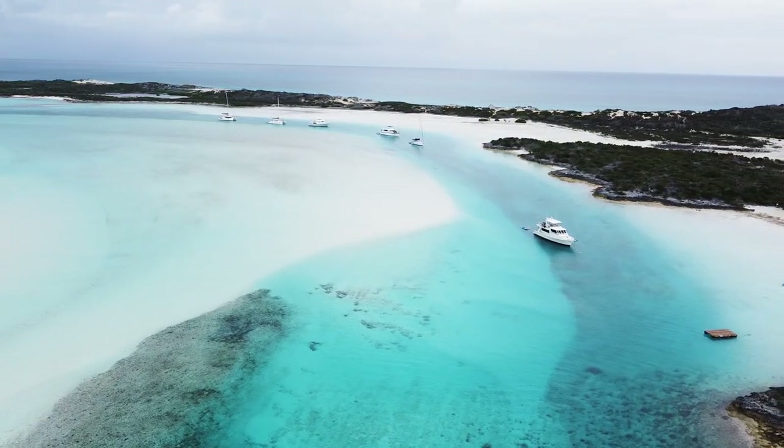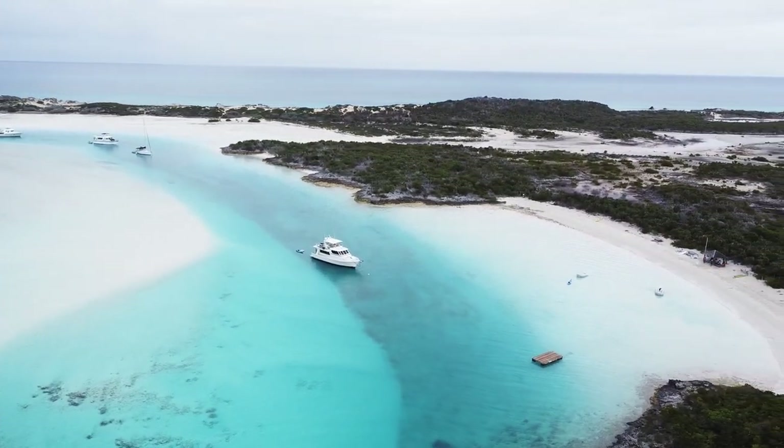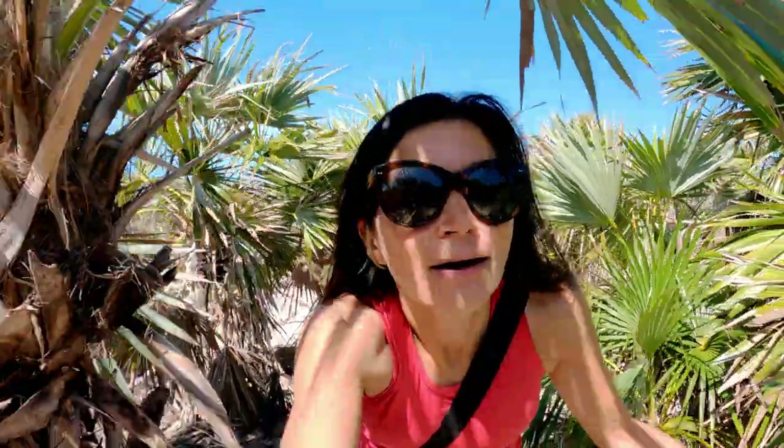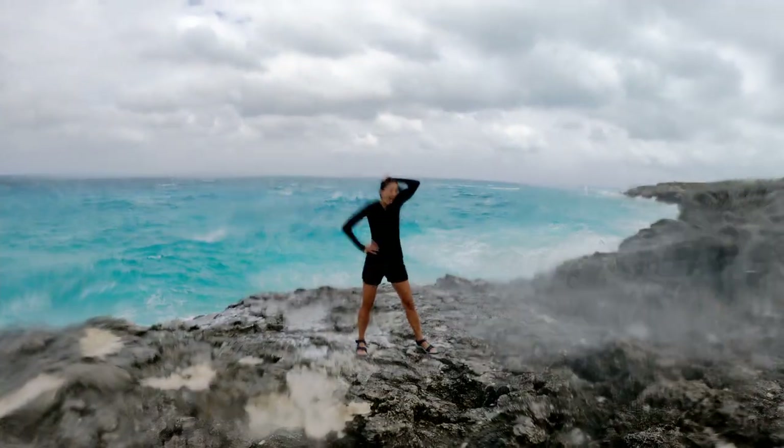Join us next week when we travel to Wardrick Wells, the headquarters of the Exuma Land and Sea Park. Here we hike numerous trails with names such as Boo Boo Hill Trail and Hootia Hill Trail, snorkel at two sites, and enjoy some action at three blowholes.